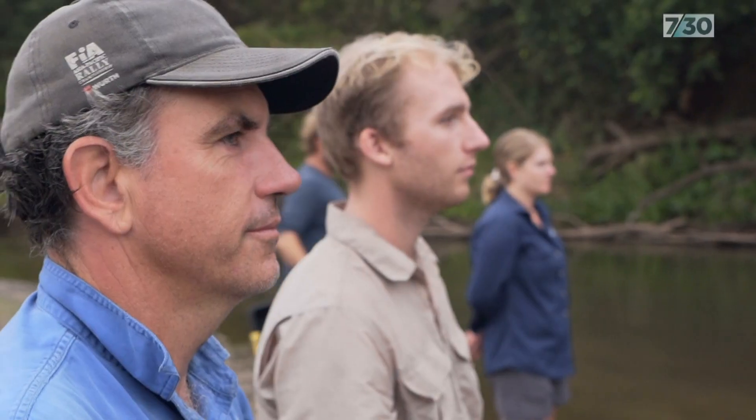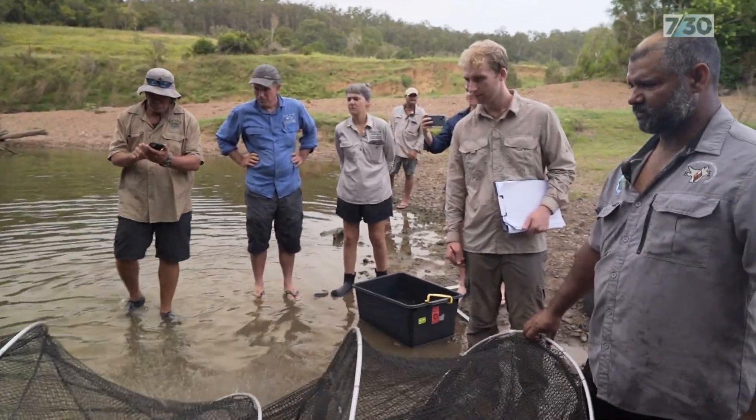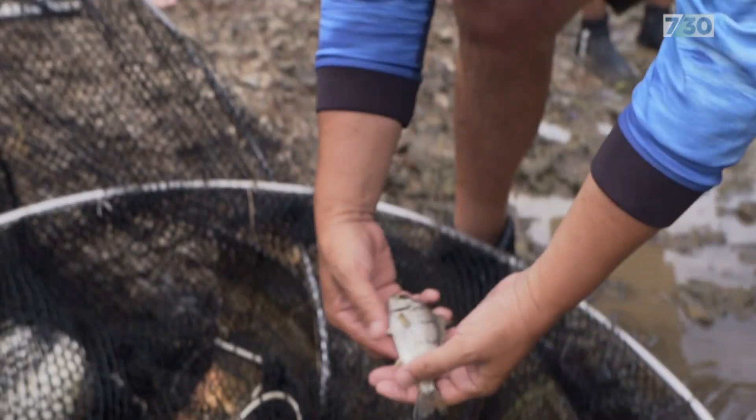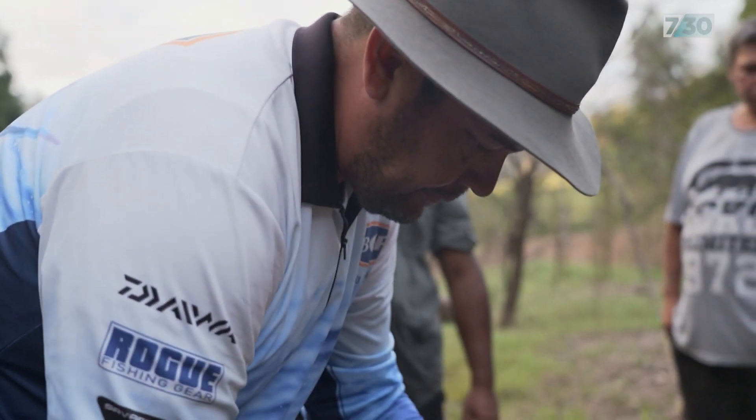The next morning is not all good news — a reminder the river is under threat. The species are introduced to the catchment, not native. We're seeing more and more invasive fish species spreading throughout the river.